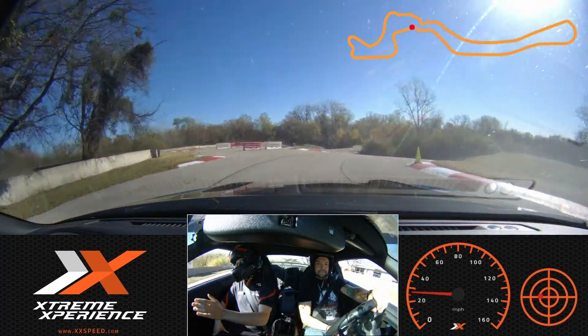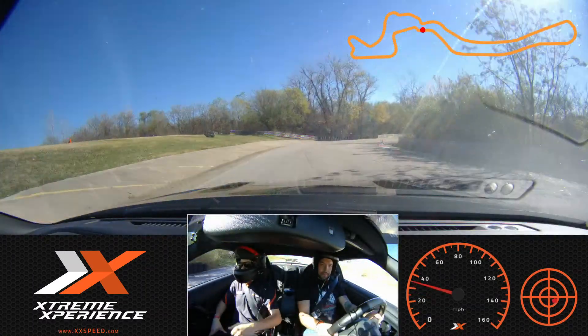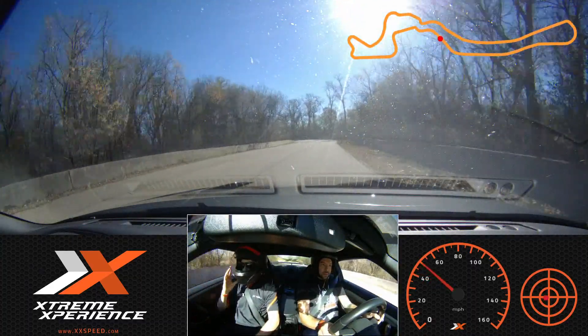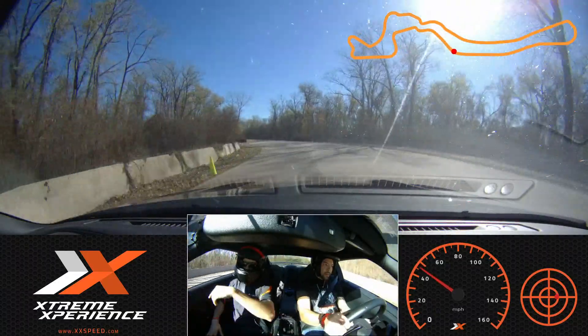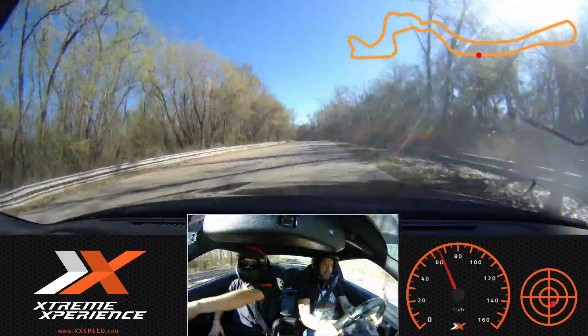Back onto my side. Down the hill we go. Perfect. Eyes on that green apex cone. Start to build that throttle if you're comfortable. Stay on my side and we're looking at that turning cone right there. Turn in, stay on your side. Come all the way out to my side, and you can go full throttle here if you're comfortable. Keep your eyes up — we're looking at that turning cone.